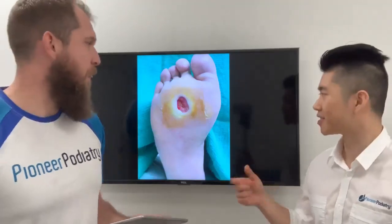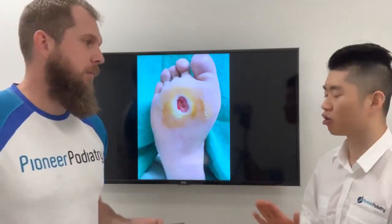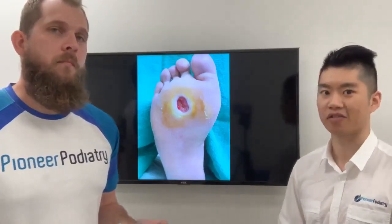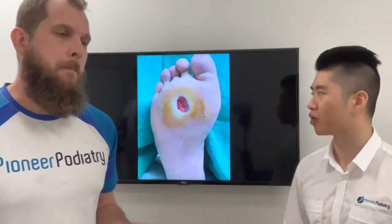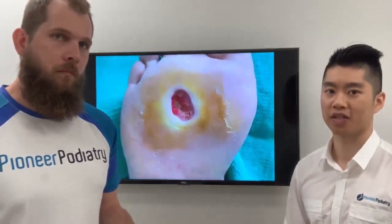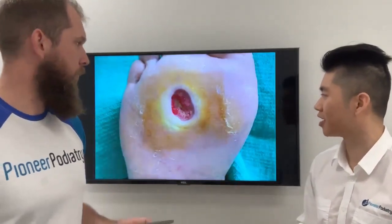Unfortunately, places such as the area just below your feet is where a lot of contact comes into the ground, so that's just another extra thing your body has to cope with. Lack of feeling in the feet can lead to a cascade of events, such as unfortunately this foot here.